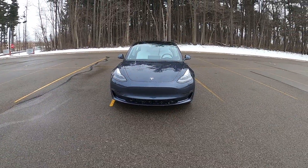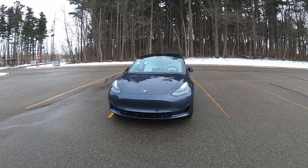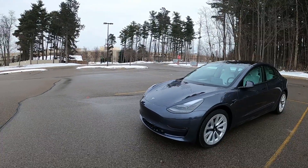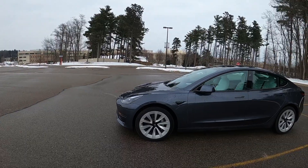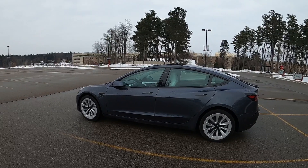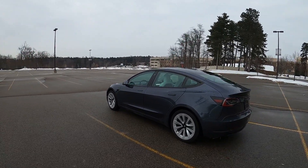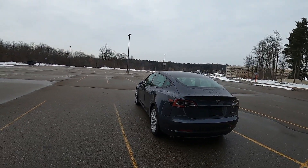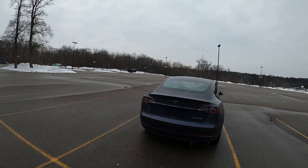The 19-inch sport wheels give the car a more sporty look than the standard 18-inch aero wheels, but keep in mind that if you go with this upgrade you would lose about 24 miles of driving range. This is because the 19-inch sport wheels are not as efficient as the standard 18-inch aero wheels.